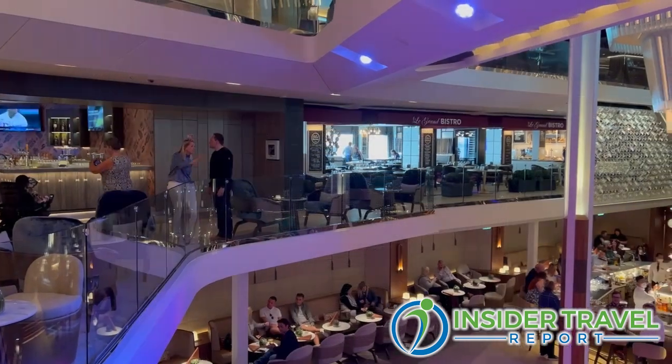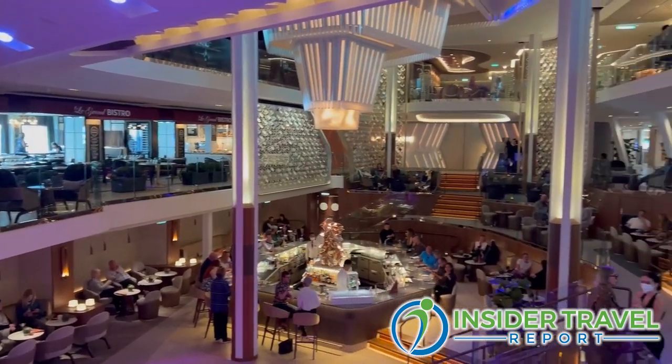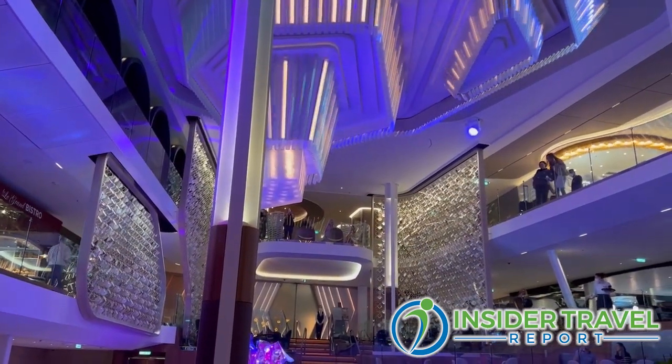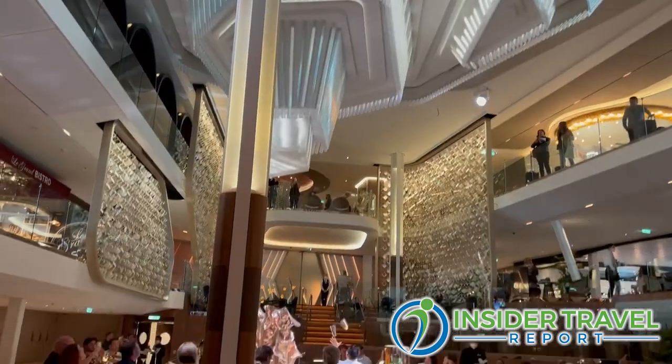We actually started that tour in a place you call the Grand Plaza, which, for lack of a better word, is the atrium. But this is an atrium that really is the heart of the ship, right? Yeah, we look at the Grand Plaza because it's in the middle of the ship, it's three decks high, and we call it pretty much the heartbeat of the ship.